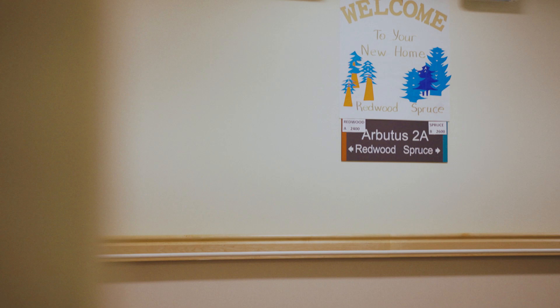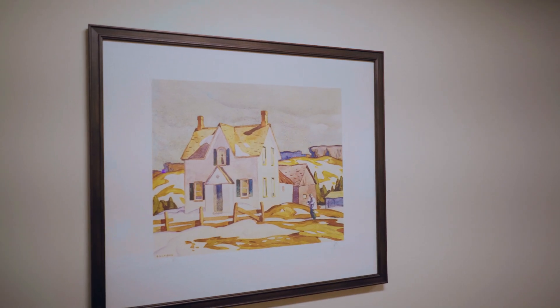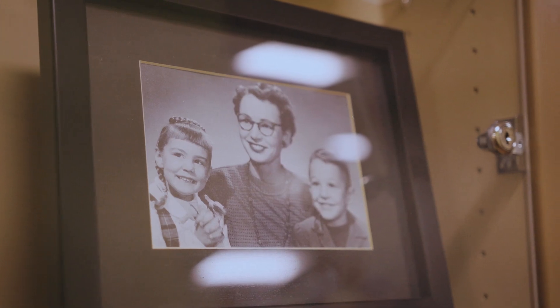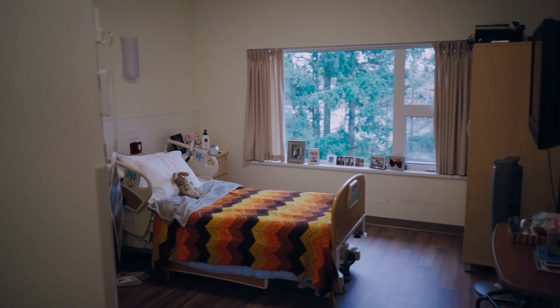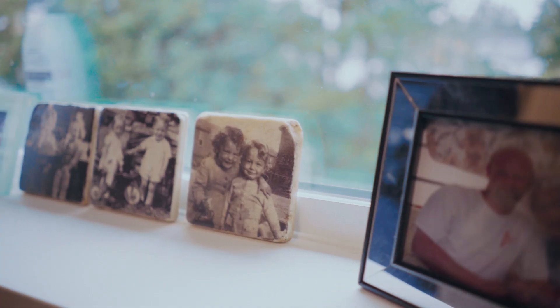The new facility is fantastic. It is bright and warm and a special space for our residents to be in. It's great because it has the private rooms, so each of our residents have their own special space. All rooms are single-patient rooms with their own washroom.